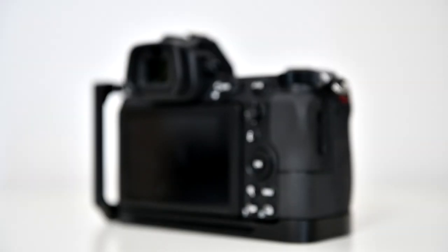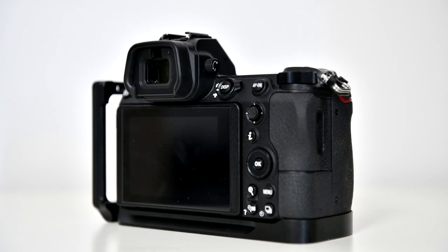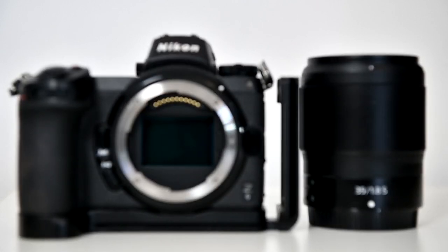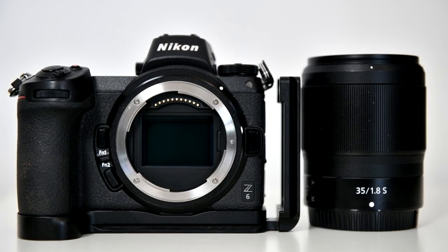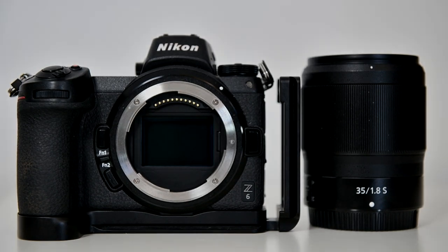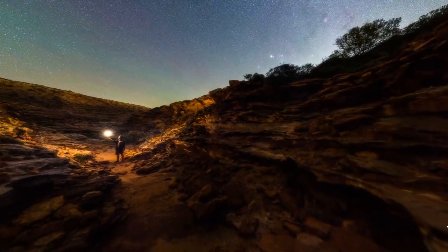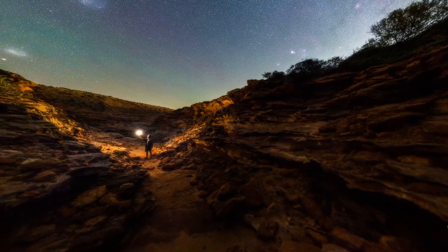The Nikon Z6 allowed me to capture ultra clean images at the higher ISOs, and the 35mm f1.8s lens performed exceptionally well at its widest aperture, producing highly usable results at f1.8. Overall, I'm very impressed with this lens and camera combo and I think I'll be using it many more times this year.